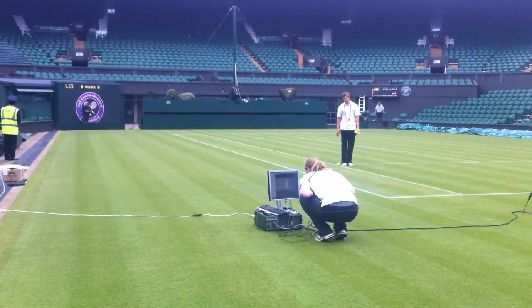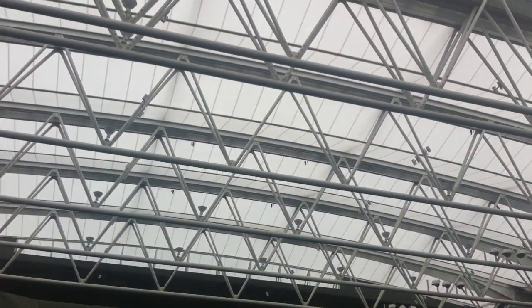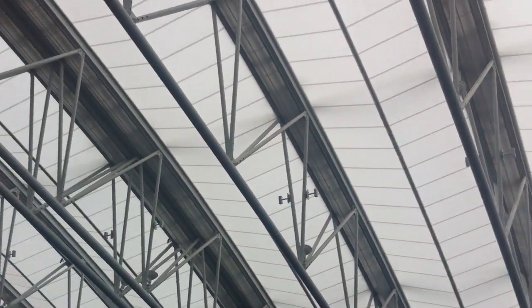So everything here at the championships is getting prepared. We've got some rain so we even get a test of the roof. We look up there and it's all closed. We've got some drizzle today.